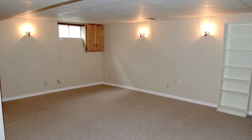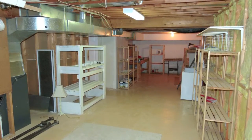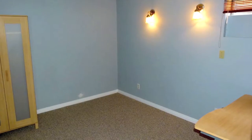The basement is mostly finished with a large family room, roughed-in bathroom, a large storage area with workshop space, and a fourth bedroom with a wardrobe unit.